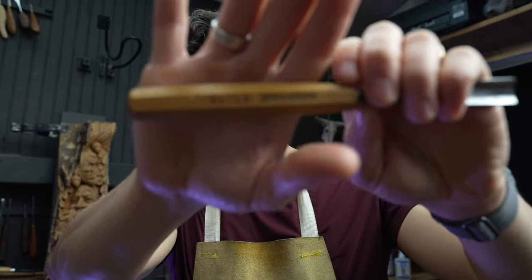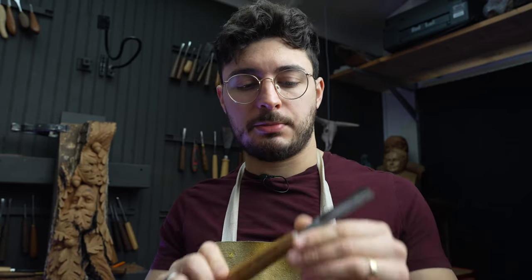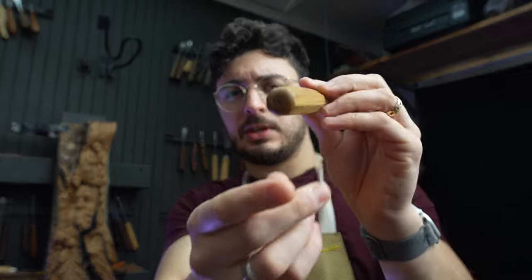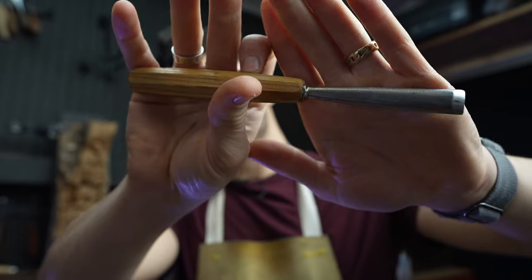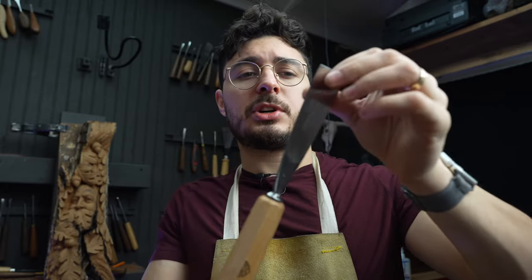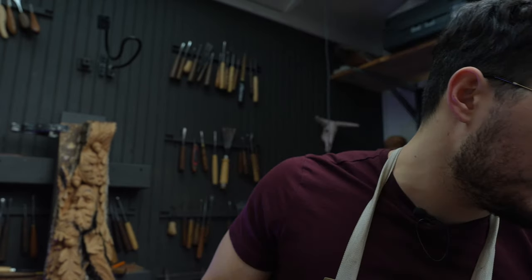Stubai is an excellent brand because they're actually fairly affordable compared to the highest-end brand I'm about to mention — Swiss Made, also known as Pfeil. They are top-tier in terms of craftsmanship, second to none. Their handles are excellent octagonal European-style handles, typically ash, and the fit and finish is amongst the best if not the best. The consistency of the bevel grinds is excellent. The Swiss Made comes out of the box nice and sharp, whereas Stubai typically requires more polishing and sharpening before it's really great. I'll link those below.